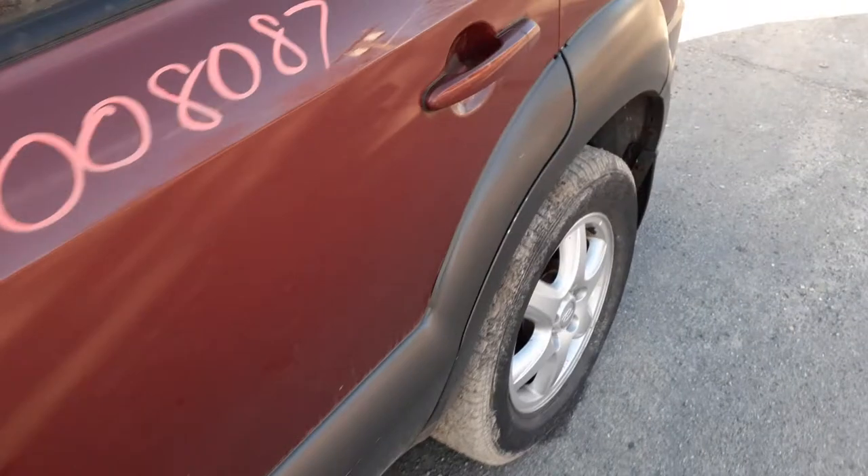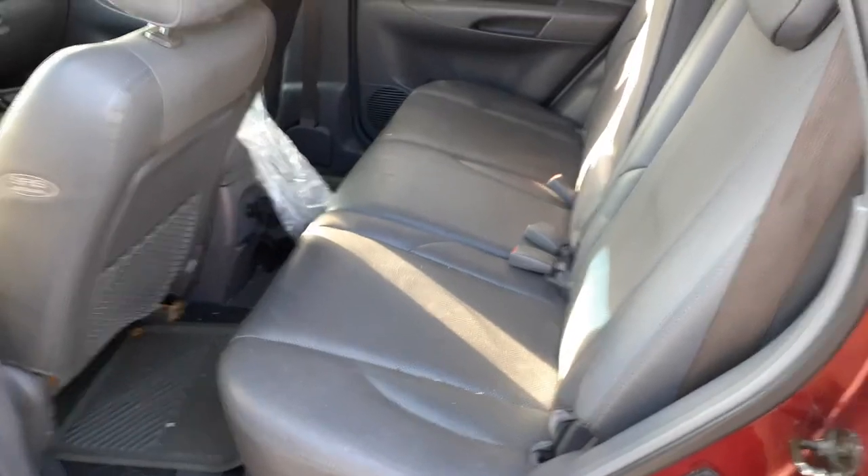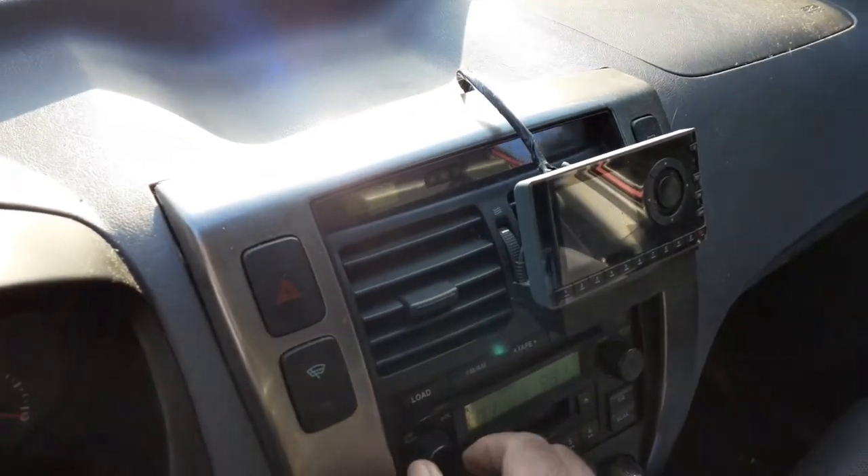Let's do a little bit of the inside. Inside the vehicle we have gray leather in good shape, nice and clean, got good rear seats. Going to go to the front seats — unfortunately got to knock down the radio.